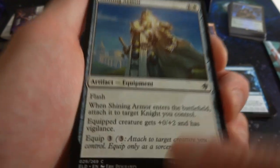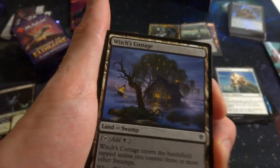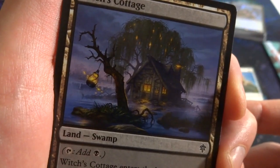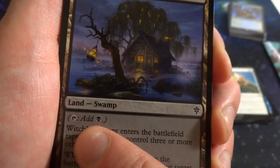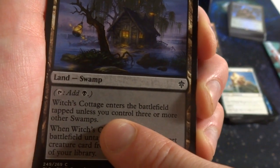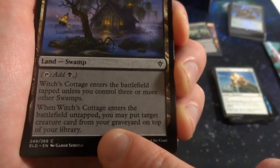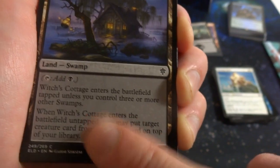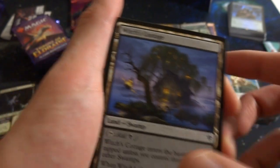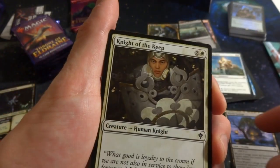Shining Armor is interesting — it's a white colored artifact equipment. When it enters the battlefield, attach it to a knight you control. Equip cost is zero if you have a knight, giving +0/+2 and vigilance. Regular equip cost is three. Great for knight tribal. Got Witch's Cottage — beautiful art: foggy night, lanterns in the trees, a small cottage in the woods. It's a land that adds black mana, enters tapped unless you control three or more other swamps. When it enters untapped, you may put a target creature card from your graveyard on top of your library.